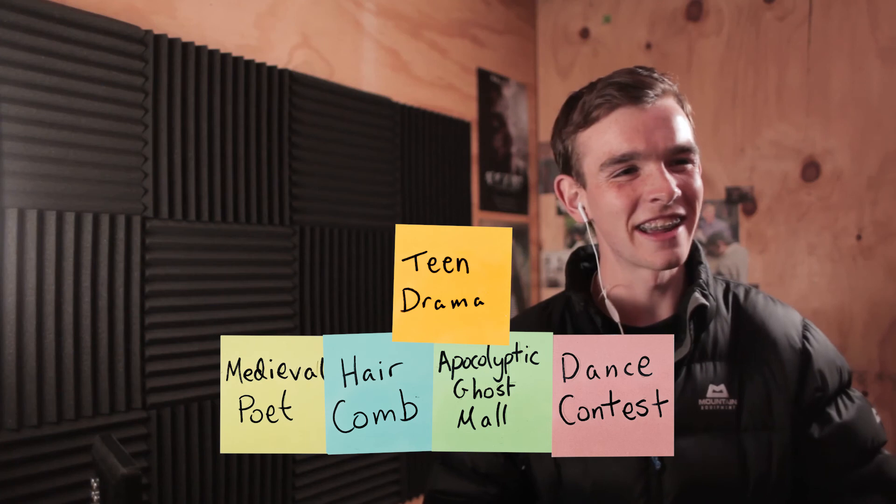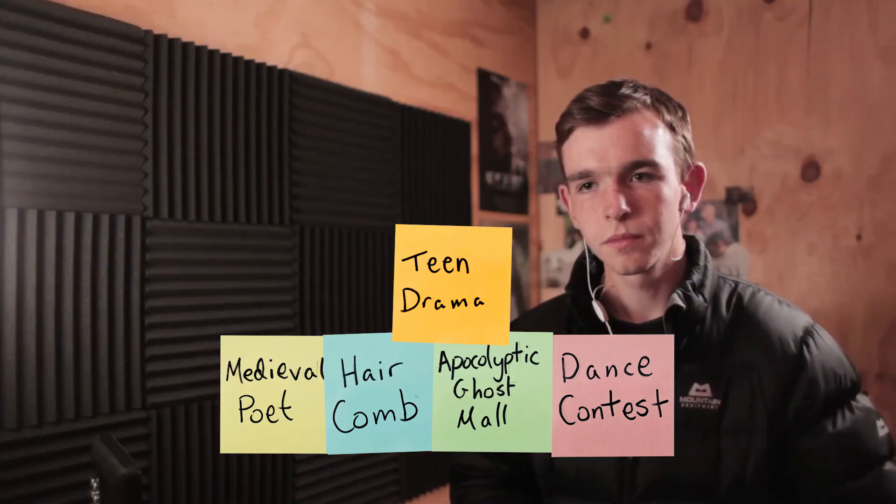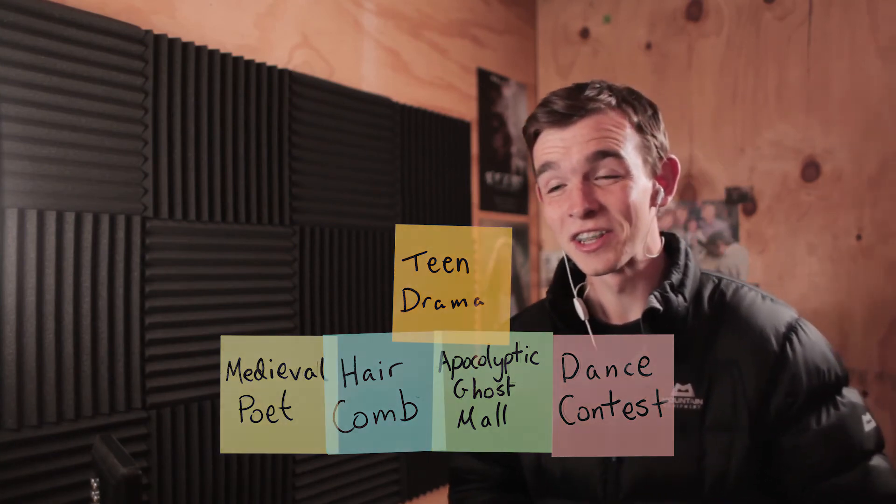I think we've got two pretty solid ideas — we need to cut the corners off and smooth it out, but Max, would you ever have come up with two story ideas like that without any random prompt? Not in a million years — that's incredibly original. Thanks for watching another episode of Story in a Can. We got a comb, a medieval poet, an apocalyptic ghost hall, and a dance contest, and then we spun it on its head and turned it into a teen drama — so get your comments down below. Thank you Max for joining us on The Film Look, especially on Story in a Can.